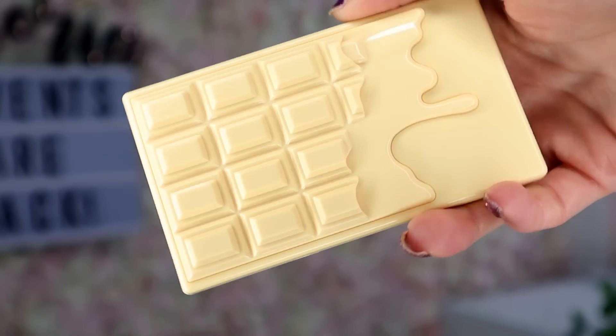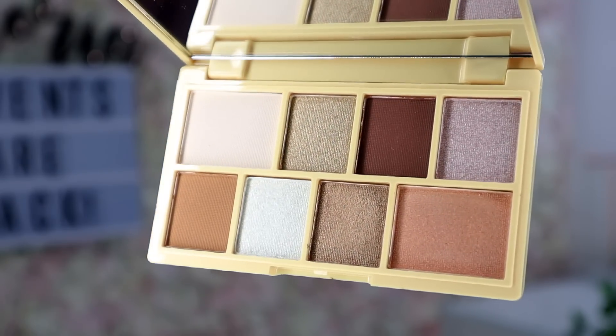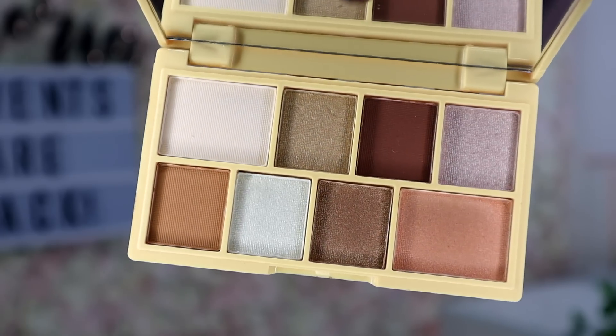We have some white chocolate here — the iHeart Revolution White Chocolate Shadow Palette. This is a pretty shade. We do have the chocolatey colors still, but we've also got gold, bronze, a bit of silver, some nice nudie colors, and a rose gold in the corner — that's nice. Does it smell like white chocolate? It does smell a bit chocolatey, it does. And the mirrors are fantastic on these, they're really big.